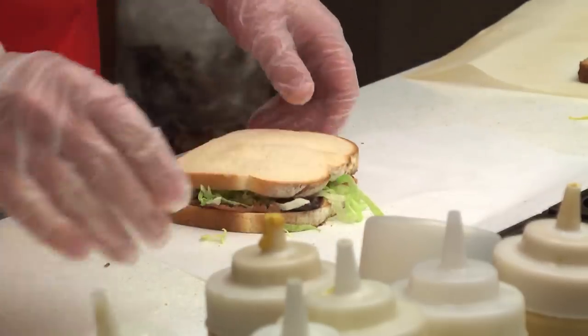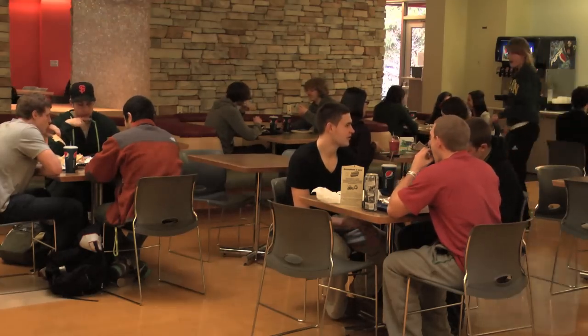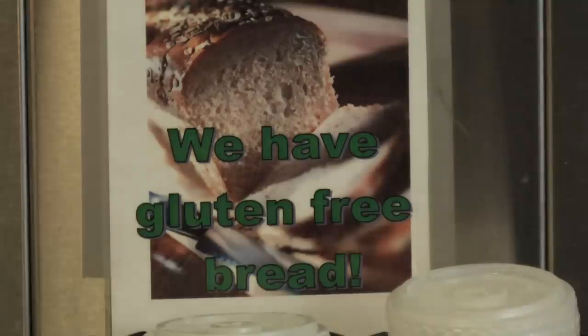The website was also created to help students with more restrictive diets figure out what they can and can't eat, such as vegans, vegetarians, and students with allergies to nuts and gluten.